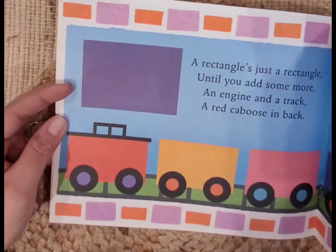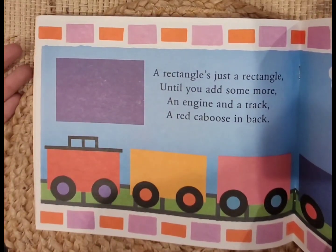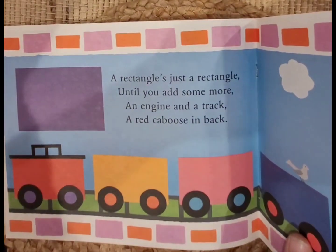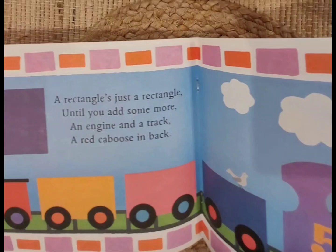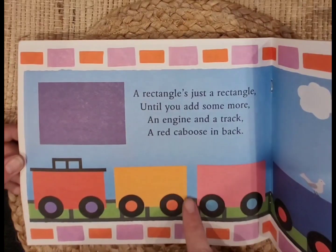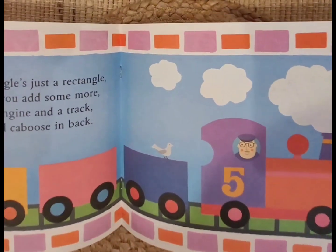Let's go to the next page. A rectangle is just a rectangle until you add some more — an engine and a track, a red caboose in back. They made a choo-choo train and added all the cars in the shape of rectangles. What shape did they use to create the wheels? Yeah, a circle! How neat. I wonder what you could make out of a rectangle.